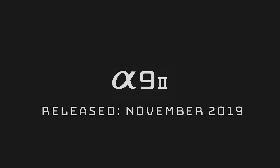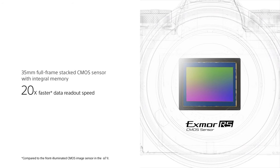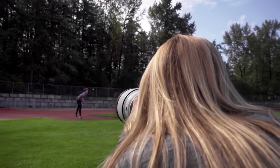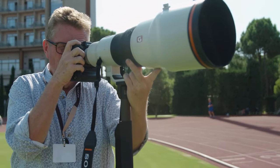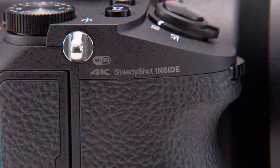Next up, we have the $4,500 A9 Mark II, designed to help a photographer seemingly stop time and capture high-speed action on a dime. It has a high-speed 24-megapixel stacked sensor, allowing it to capture up to 20 shots per second with 60 autofocus and auto-exposure calculations per second. That makes this the perfect solution for high-speed action — especially professional sports photographers, including those at big events like the Olympics — because this camera has high-speed connections like an Ethernet port to quickly move photographs to an editing station. This camera was really not made for your average photographer, and it wasn't even made for video, as it doesn't have picture profiles like S-Log.